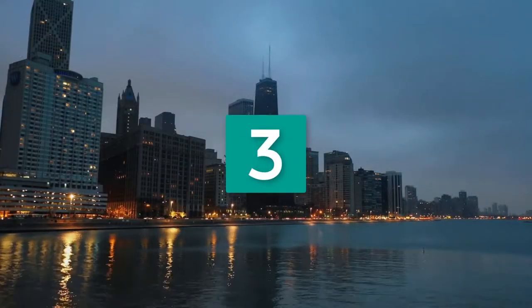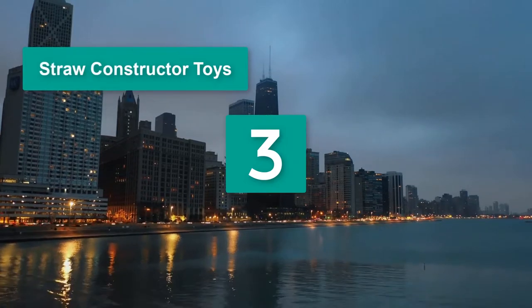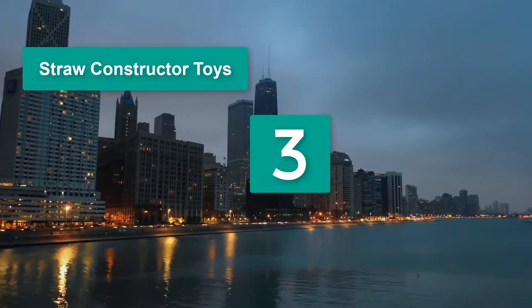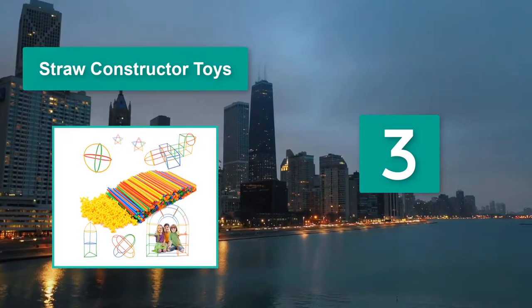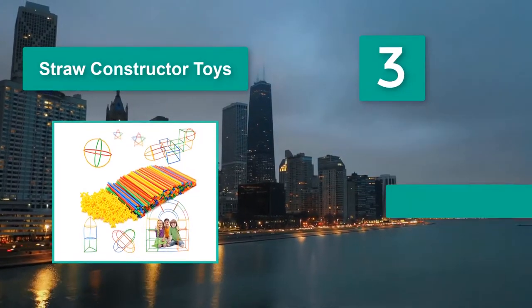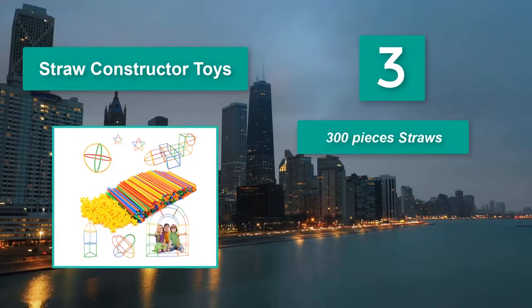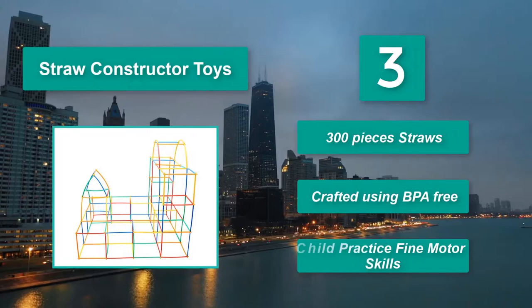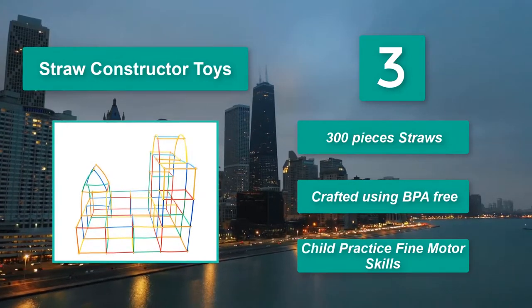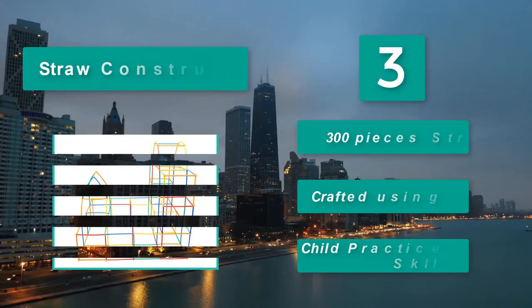Number 3: Straw Constructor Toys. Great for older kids in elementary school looking for big, adventurous builds, these are also suitable for toddlers age three or over. This straw set will help engage critical thinking skills. Main features: 300 pieces straws. Crafted using BPA-free. Child practice fine motor skills.